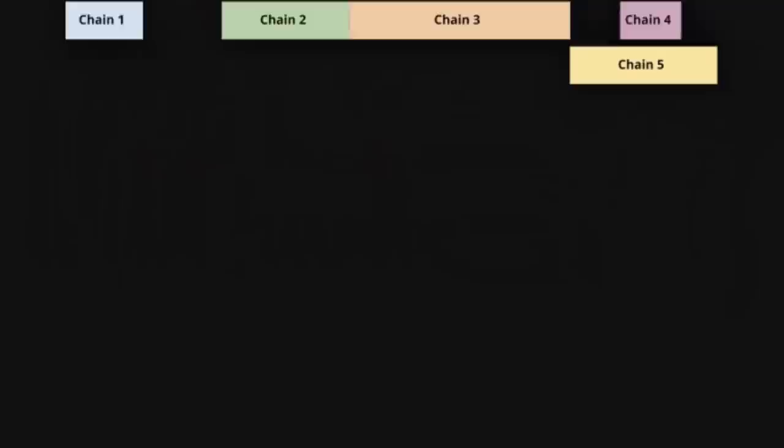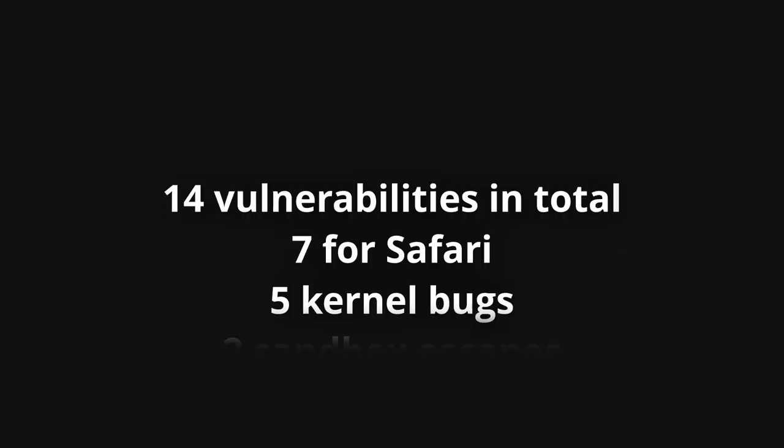Out of 14 vulnerabilities discovered, seven were for Safari web browser, five for the iOS kernel, and two were separate sandbox escapes.